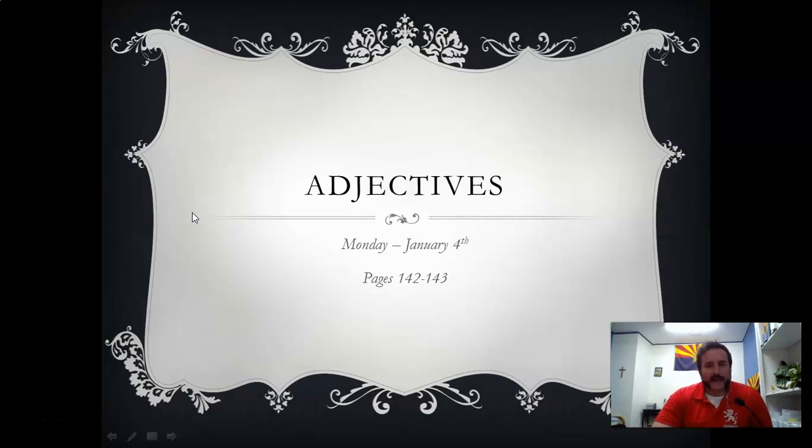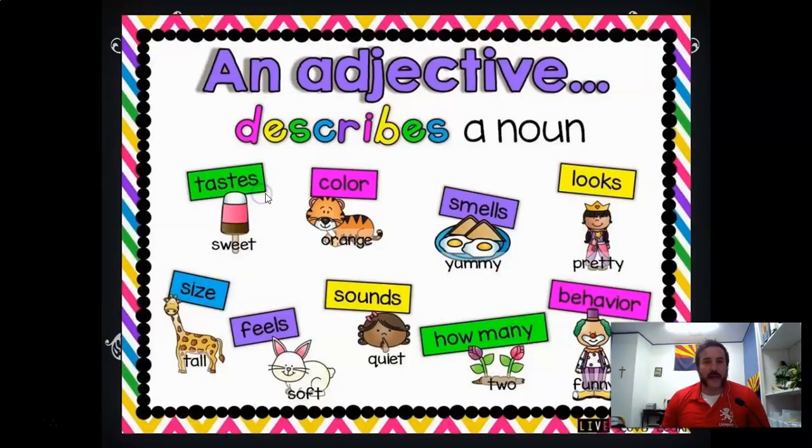I'll be honest, just in these five days this school week, I'm going to get extra challenging here at the end. But let's get down to just the basics. An adjective describes a noun — it tastes sweet, that's a sweet popsicle, the orange cat, the yummy eggs and toast, a pretty girl, the funny clown, two flowers. Those are all different ways to describe nouns.